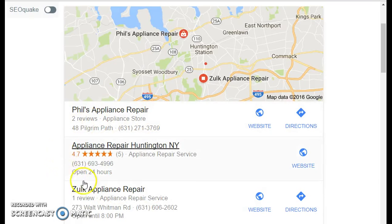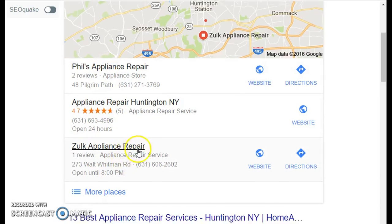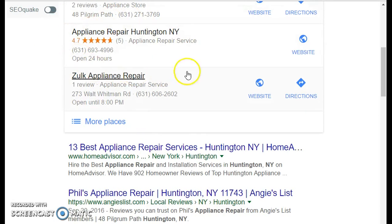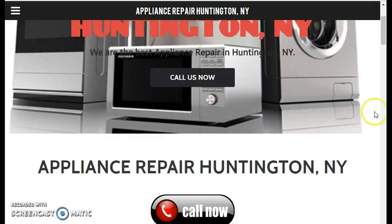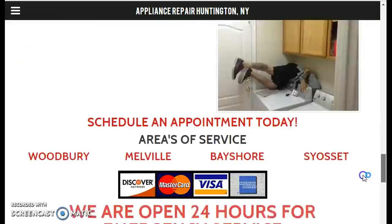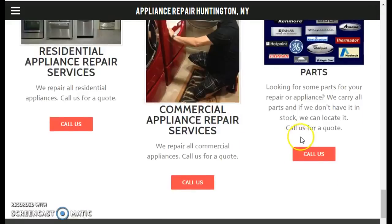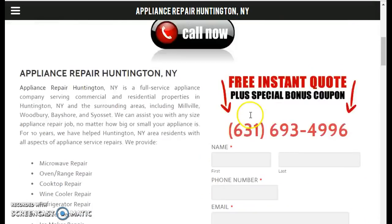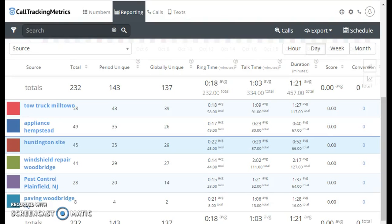We're rocking this area out. We have five reviews compared to the other competitors. We're getting about 50 to 80 calls a month — last month we had 80 calls. This website is doing great. You guys can go to the domain appliance repair Huntington NY. Customer loves it — a lot of call to actions. Most of our calls are coming from mobile platforms. I told you guys this was gonna rock — this is the way you build your businesses.